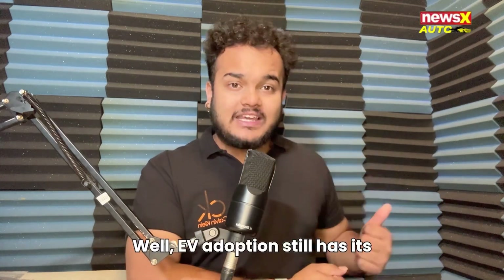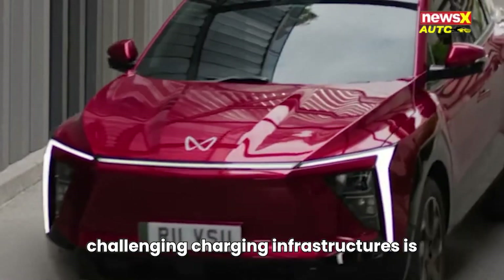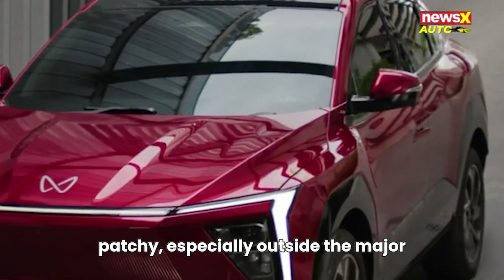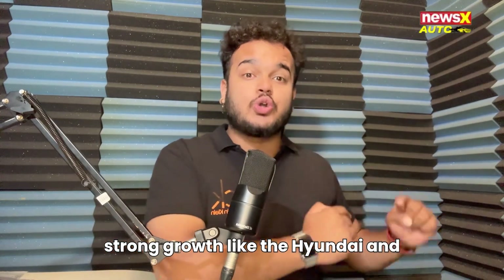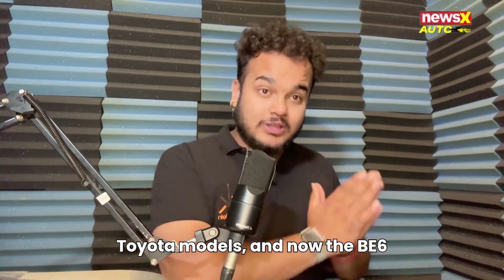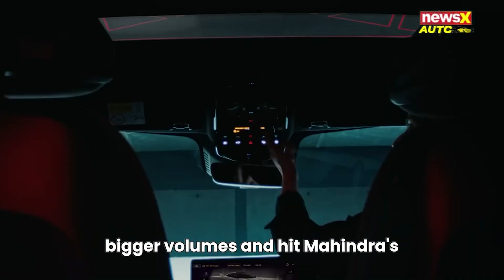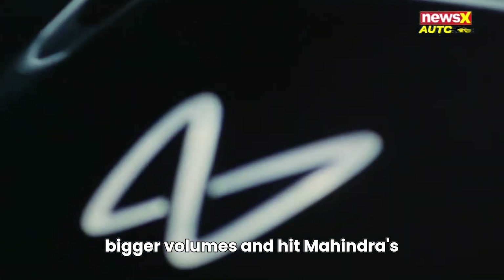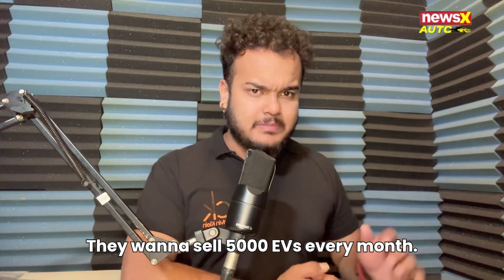But why this move? EV adoption still has its challenges — charging infrastructure is patchy, especially outside major cities. Meanwhile, hybrids are seeing strong growth, like the Hyundai and Toyota models. Now the BE6 and XEV9E hybrids could unlock bigger volumes and hit Mahindra's 5,000 units per month EV target.